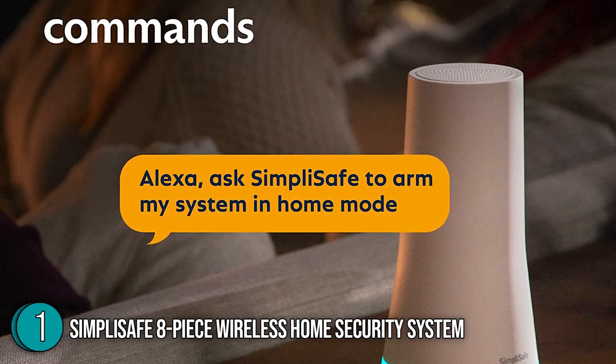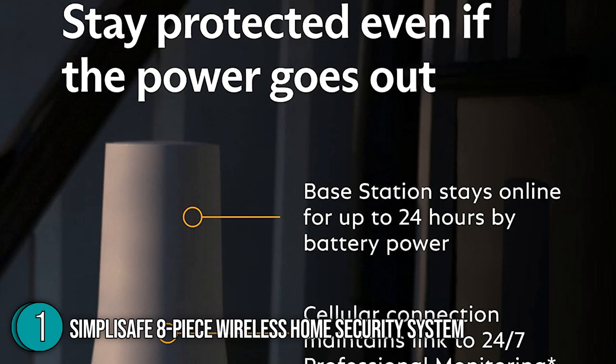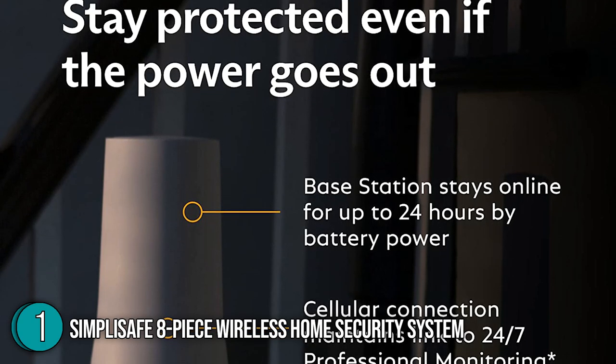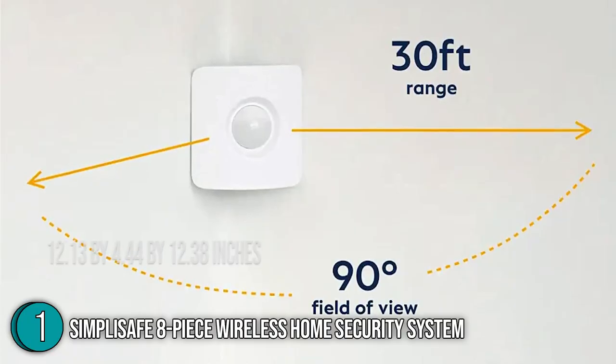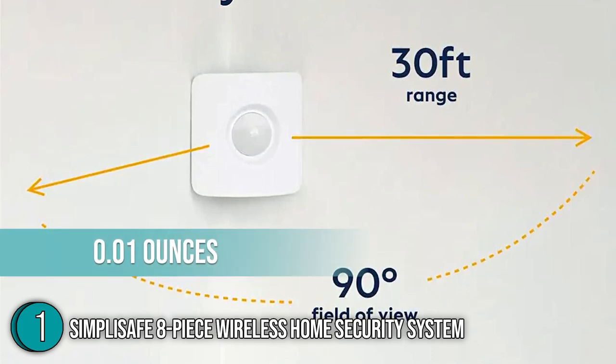Best of all, they are suitable for houses of any size and are constructed with unprecedented security measures to protect your home from power outages, downed Wi-Fi, cut landlines, and physical attacks from hammers, bats, and other objects. In terms of its size, it measures 12.13 by 4.44 by 12.38 inches and weighs 0.01 ounces.